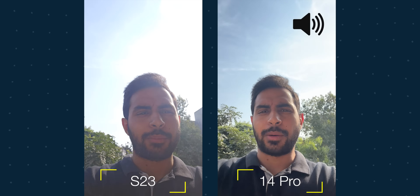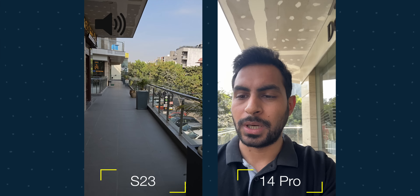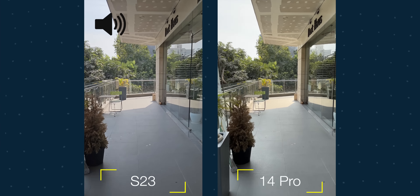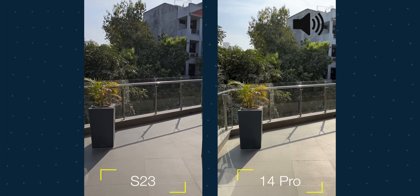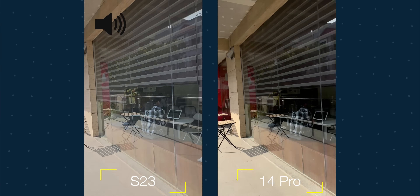I'm recording from the front camera on both phones — S23 at 4K 30fps and iPhone at 4K 30fps. Going into the sun, you can see the dynamic range with the sun behind me. I can switch to the rear camera on the S23. Now from the rear camera on both phones at 4K 30fps — you can see the HDR and color performance as I walk into sunlight.